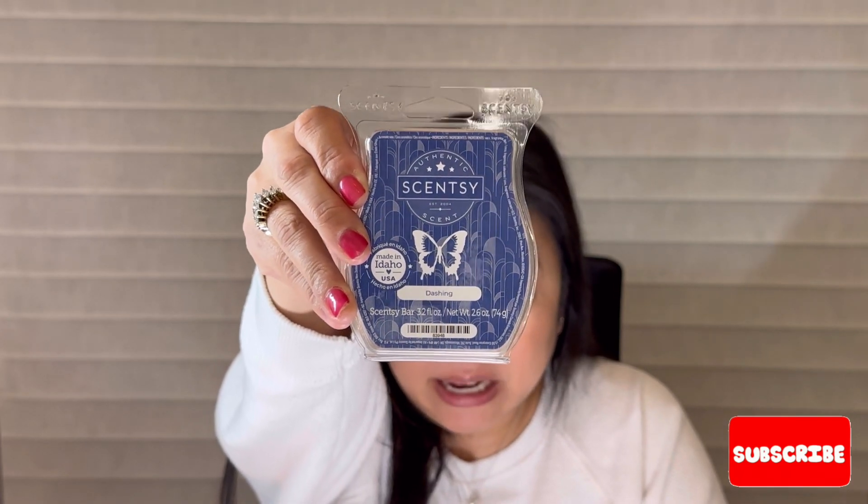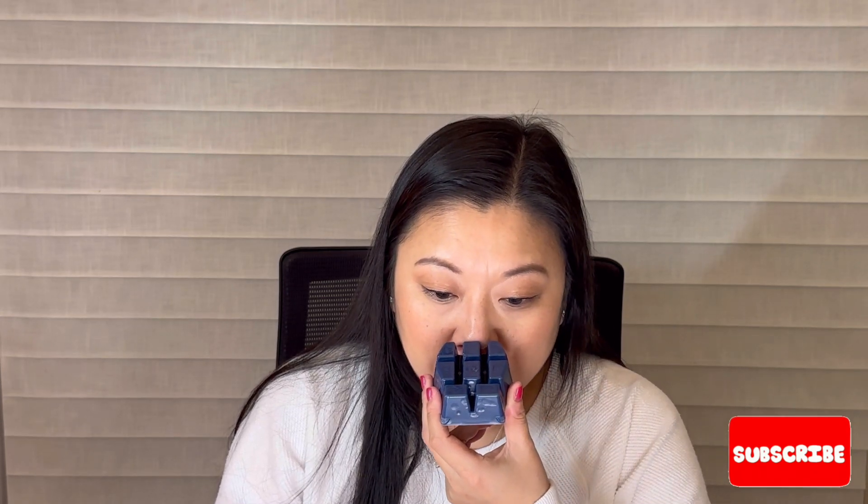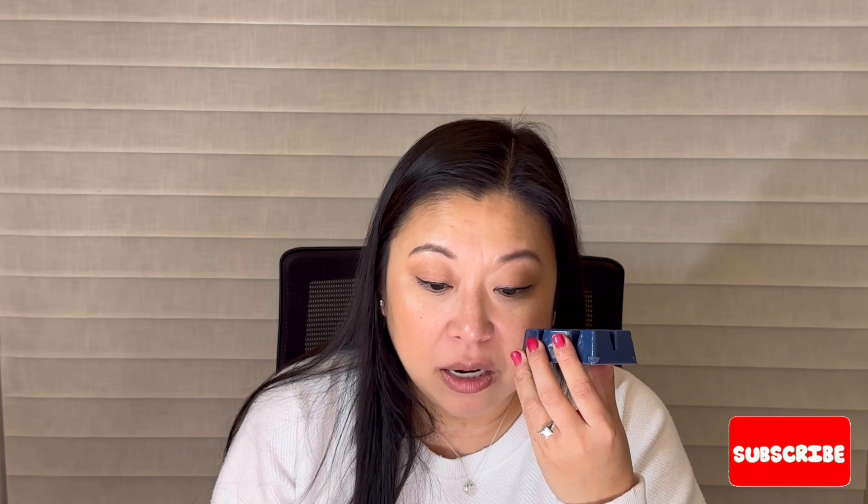Then I grabbed a bar of Dashing — vanilla, creamy mahogany, and fresh night skies. I was scared to try this because of the mahogany. Anytime I see mahogany I think of Mahogany Antique Wood from Bath and Body Works, which gave me headaches. But Dashing is very subtle — I do get the mahogany, but the vanilla really creams it out and it's not overbearing, not going to give me a headache. It's just a really, really good scent.